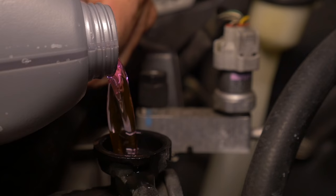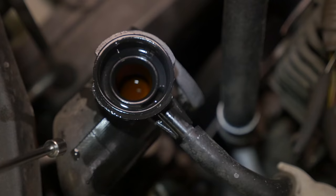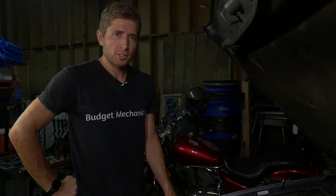You definitely want to check with your auto parts store as to what kind of coolant you should be putting in, because different makes and manufacturers use different kinds and you don't want to mix them. The coolant should be right down inside under the cap. It took about three quarters of a gallon to refill this radiator, so I know it was low — and that's my overheating problem.